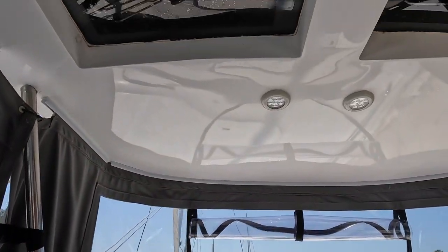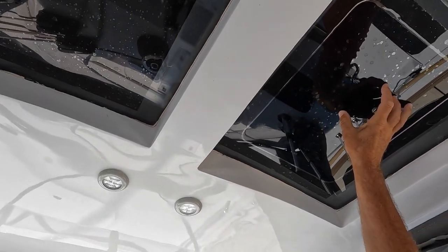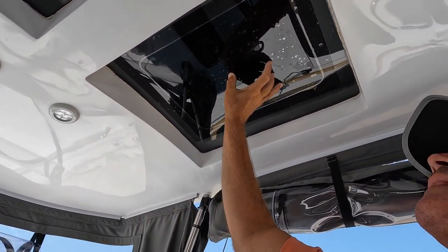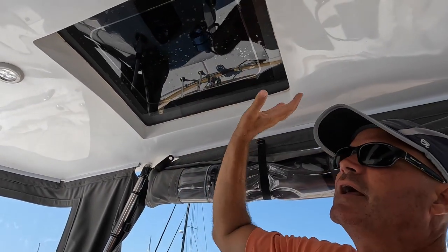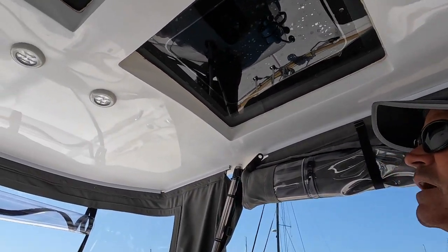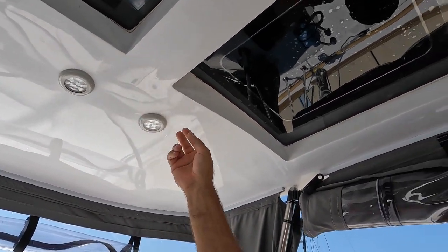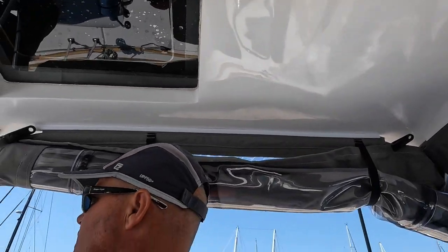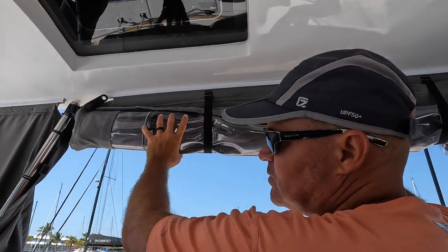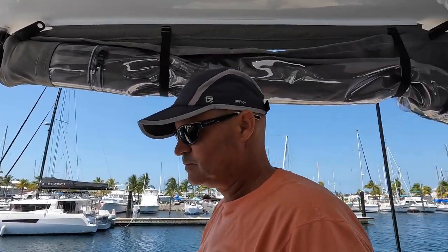We have a cover over the plexiglass up here to protect it from UV damage — so when we're not sailing we put the cover on. We have lights: one white and one red, and I think the one back here is a white light. This is the full enclosure — this piece comes all the way down so you can stay dry on a rainy day.